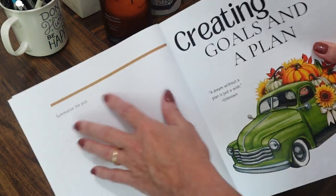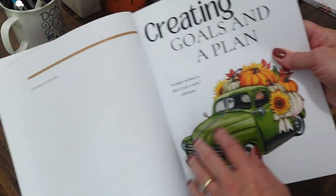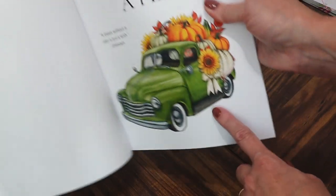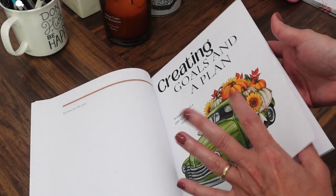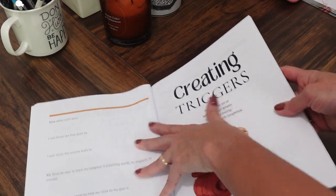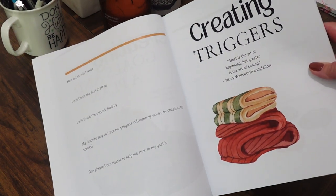Then there's a section for summarizing the plot. Next is creating plans and goals, with a little quote. I love this section because it lets me really brainstorm what I want to accomplish with this book.